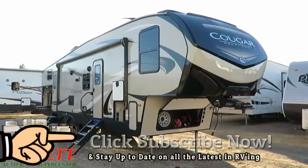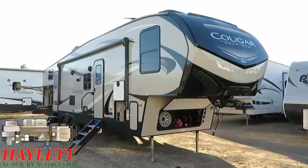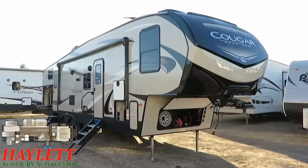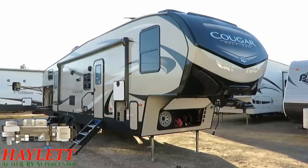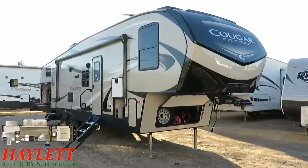It's a bath and a half bunkhouse with a full-size outside kitchen, bunk slide, and living room super slide. The extra half bath is right up next to mom and dad's room, so there's a bathroom next to each of the sleeping quarters and nobody has to go traipsing through the camper at night stumbling through things and waking everybody up.